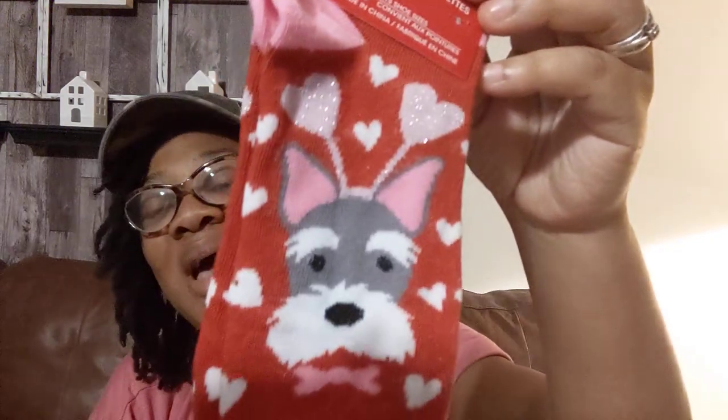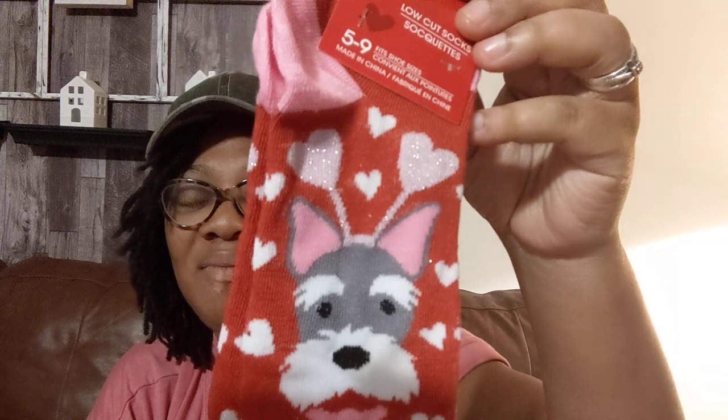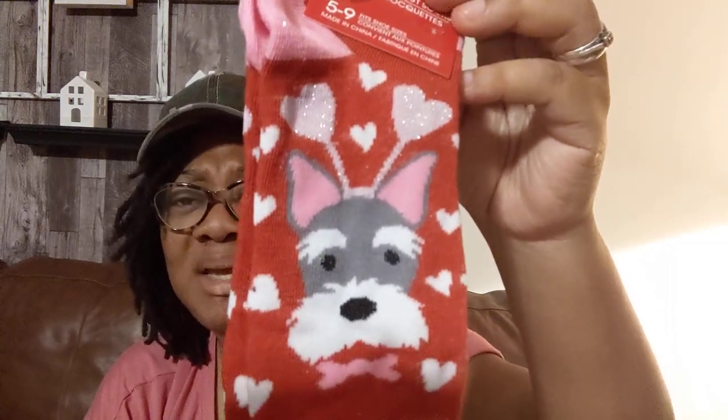They have the cutest Valentine's Day socks though — oh my god, I wanted to just buy all the socks, but I knew I was going in there for a purpose and that was to get stuff for my tiered trays because they're looking a little blank right now. Before fall I didn't even have tiered trays — I actually made those as projects. But anyways, these are the socks I did pick up because they have dogs on them. This one is the cutest — it has a schnauzer on it. I am going to go buy some more.